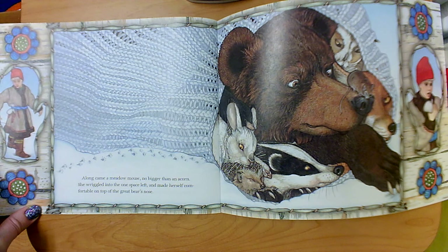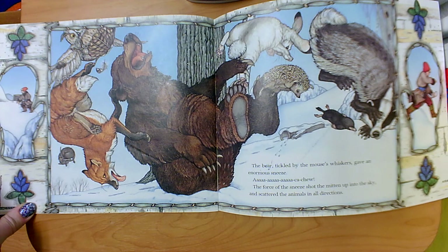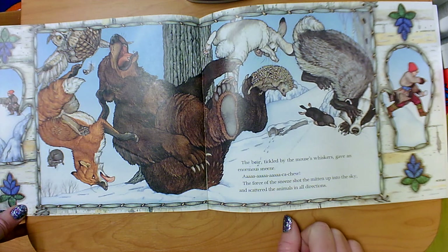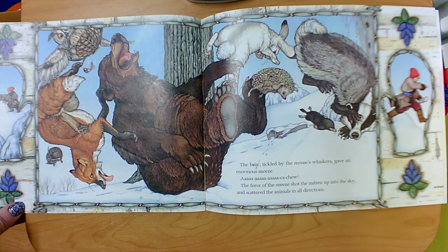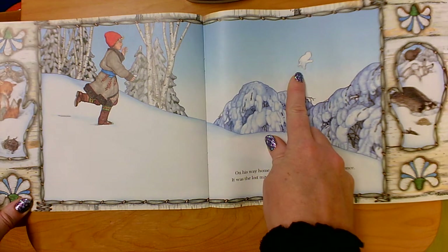What has Nicky noticed? The bear, tickled by the mouse's whiskers, gave an enormous sneeze — ka-choo! The force of the sneeze shot the mitten up into the sky and scattered the animals in all directions. What do you notice about this one? What is happening in this picture? The illustrations can help us make predictions; the patterns help us make predictions. So there's the mitten that shot into the sky when the bear sneezed.